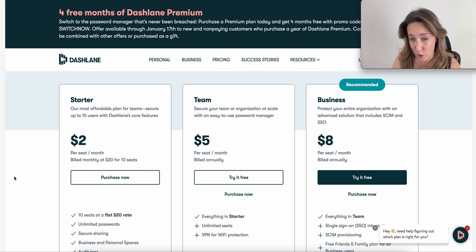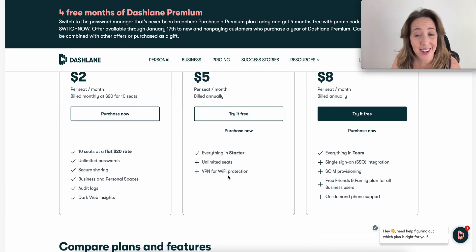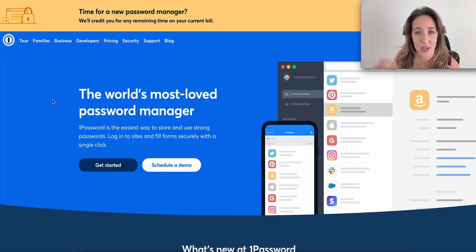Dashlane remains one of the pricier options, and even then it's not that bad — it's about $60 a year if you want to use this with your client. The nice thing is that if your client wants to use Dashlane, they will be paying for this tool.